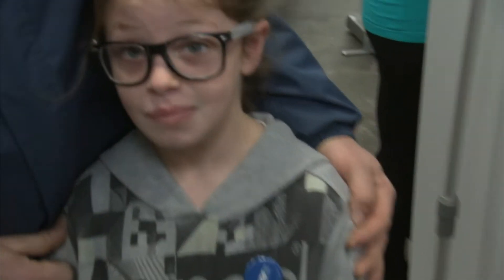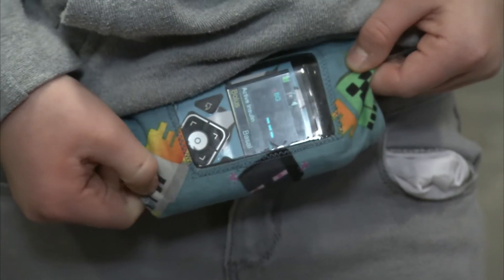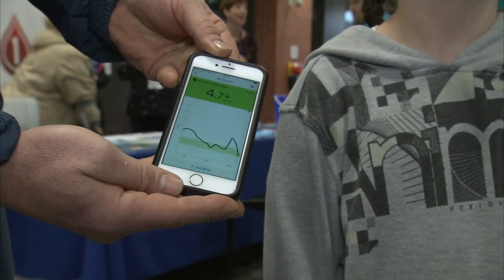My little girl Katie was diagnosed last year, so I just wanted to get as much information as possible to improve the quality of her life. She's currently on a Libre system, which we can scan. The next step — the thing I'm most interested in as a parent — is getting that information to automatically transmit to her pump, so there's less interaction by us.